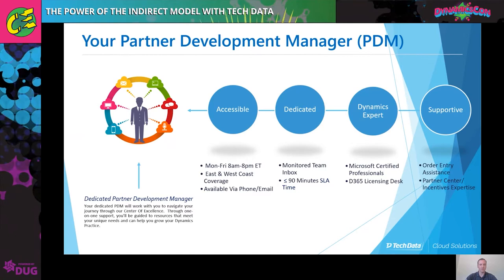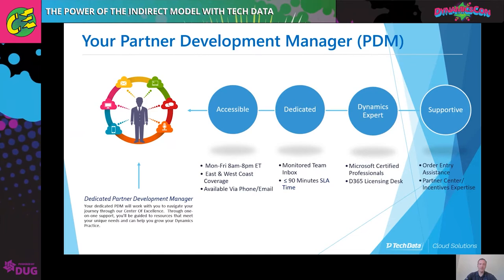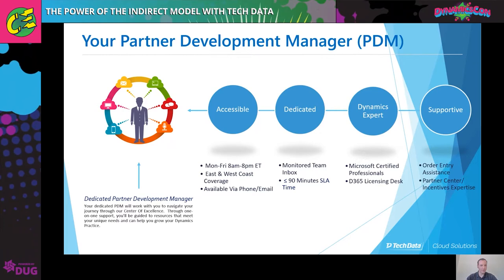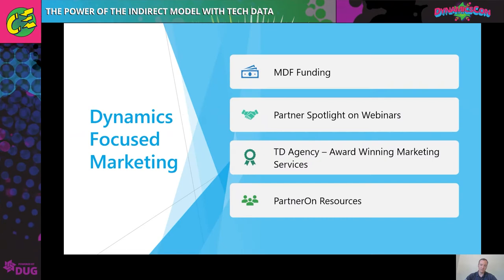Our PDMs are essentially meant to work alongside your Microsoft PDMs if you are a managed partner with Microsoft. They do everything that they do — they're Microsoft certified, they know the licensing, and we've got coast-to-coast coverage, so they're going to be available to you when you need them. Everything around your Microsoft relationship, they will be there to complement that, helping you grow your business, making sure you understand all of your incentives, and making sure you're getting all of your rebate dollars and have everything set up in your Partner Center the right way.